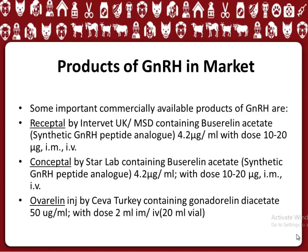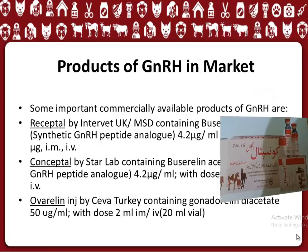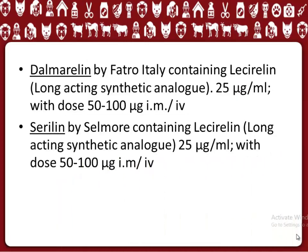Some important commercially available products of GnRH are: Receptal by Intervet UK/MSD; Conceptal by Star Lab; Ovaralin Inge by Kva Turkey; Delmeralin by Fakro Italy; and Cerulin by Selmo.